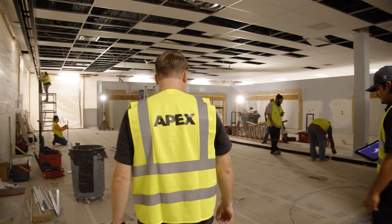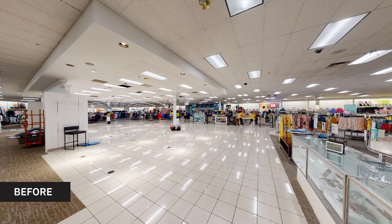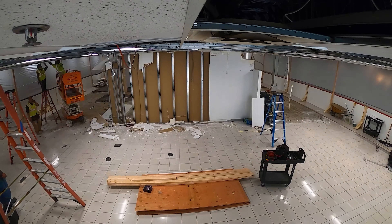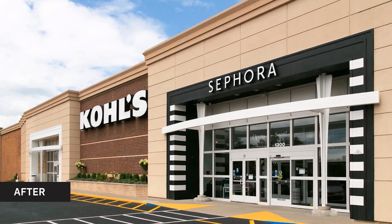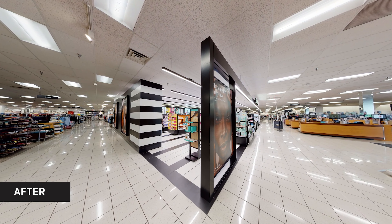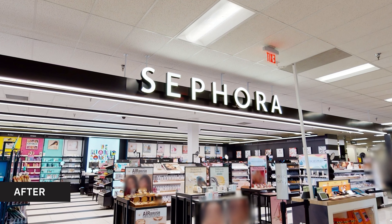But sometimes you don't need to set up a separate entrance. In our multi-year collaboration helping Kohl's set up Sephora locations, we start by reflowing the merchandise, and the Sephora store ends up smack dab in the middle of the store. The magic of this project is that once a customer walks inside the Sephora space, the experience is truly transporting and feels authentically Sephora.